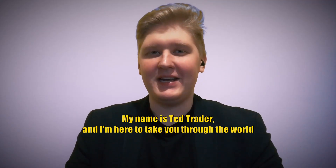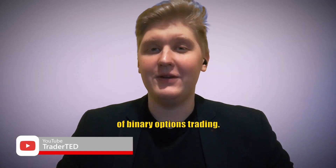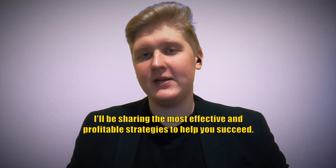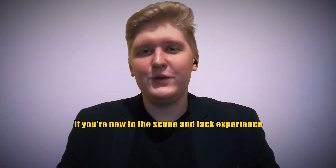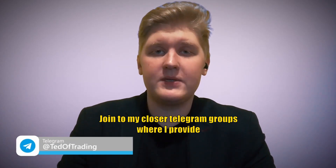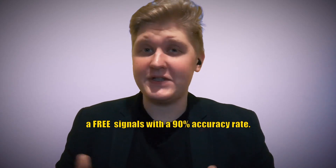Greetings, fellow traders. My name is TedTrader and I'm here to guide you through the world of binary options trading. I'll be sharing the most effective and profitable strategies to help you succeed. If you're new to this scene and lack experience, join my Telegram groups where I provide free signals with a 90% accuracy rate.